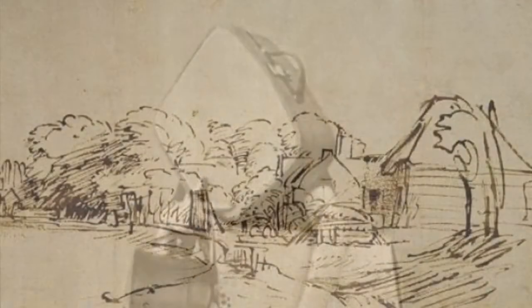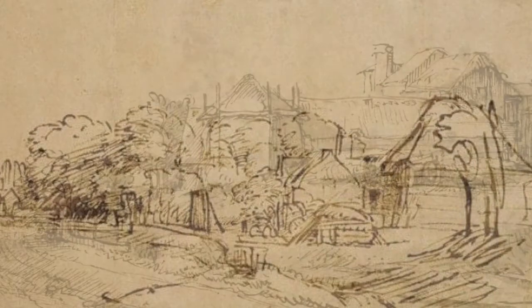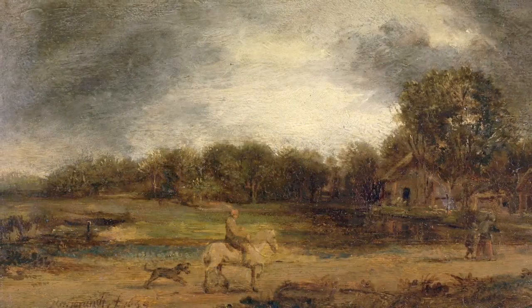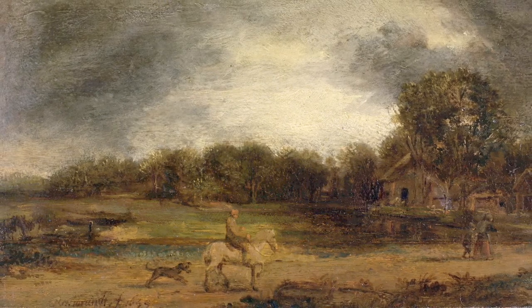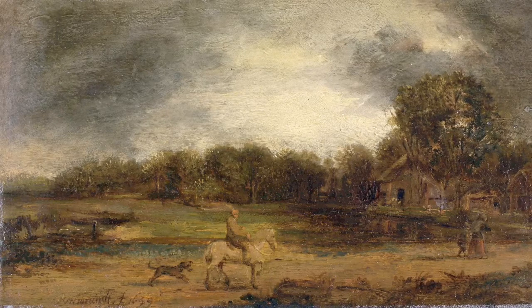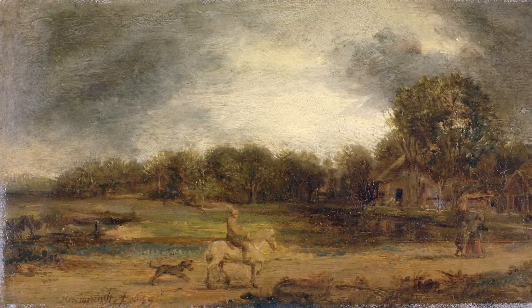To paint a landscape, an artist would go outside with his sketchbook and make quick little drawings, and then take them back to his studio or art room and paint the scene from his memory.